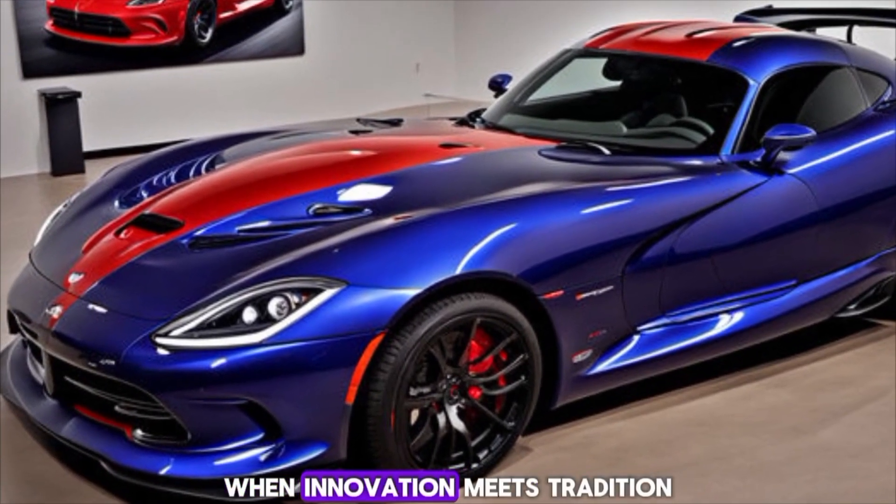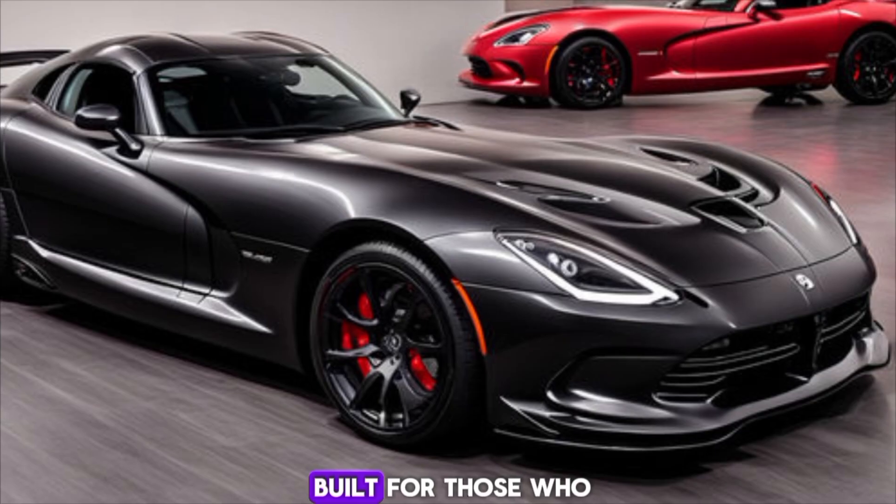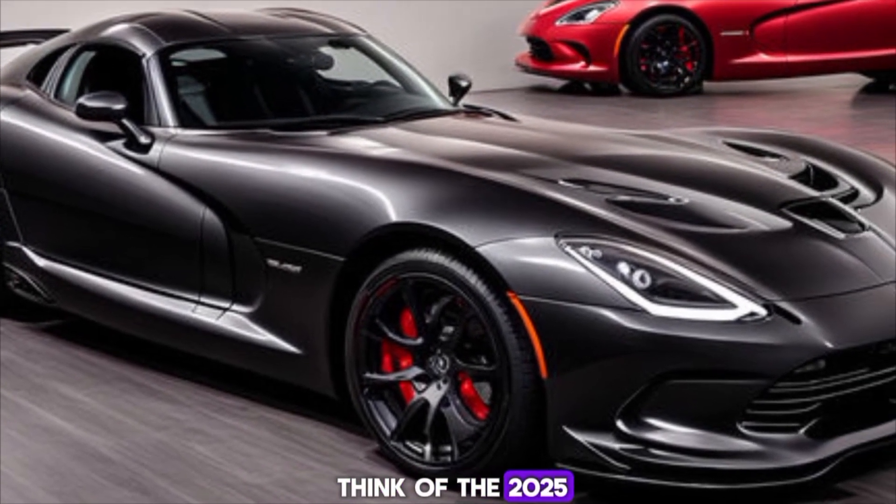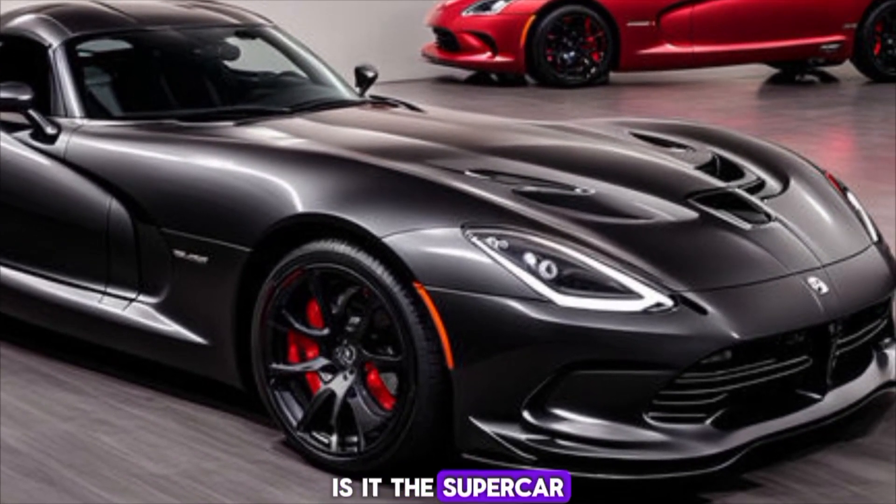The 2025 Dodge Viper is a testament to what happens when innovation meets tradition. It's a car built for those who crave excitement and aren't afraid to stand out. So what do you think of the 2025 Dodge Viper — is it the supercar of your dreams?